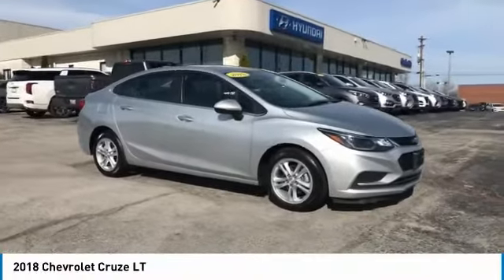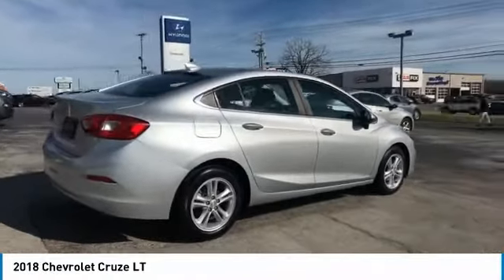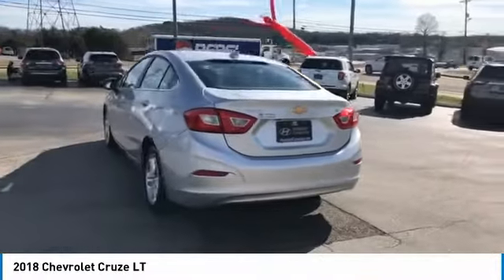Looking for the right vehicle? Check out the 2018 Cruze. The Cruze blueprint calls for more than you'd expect and is priced below $20,000. This vehicle has less than 45,000 miles.